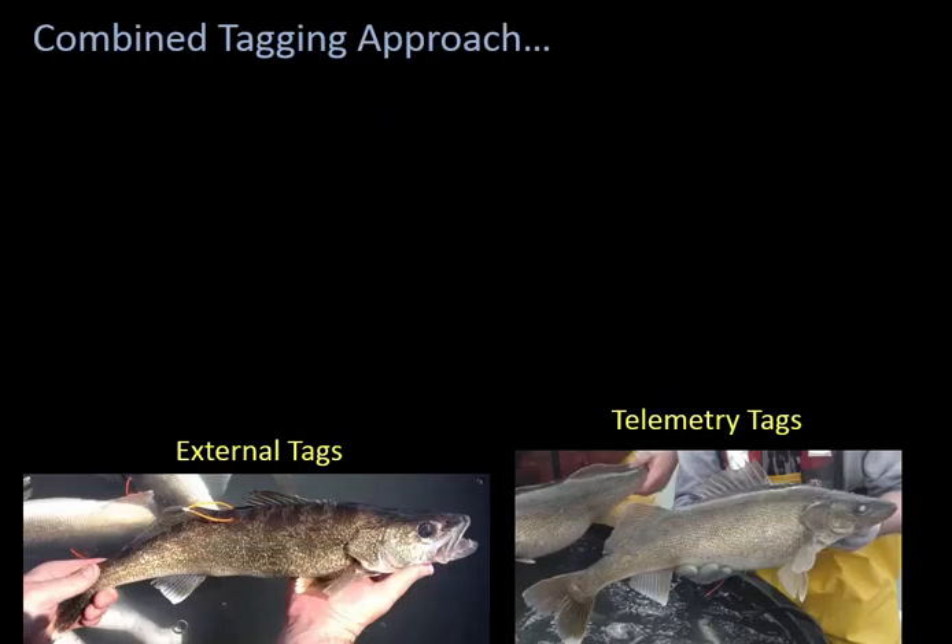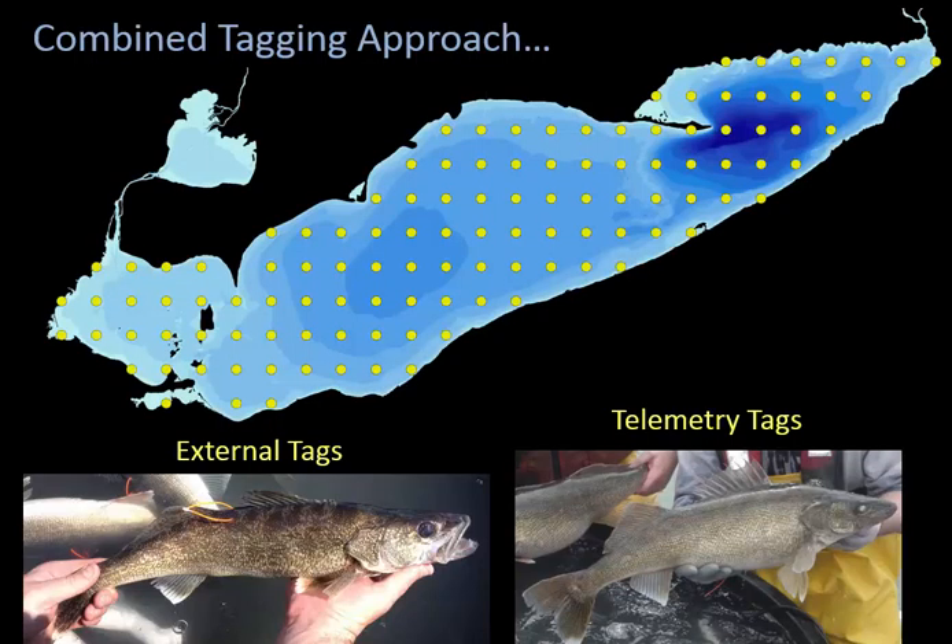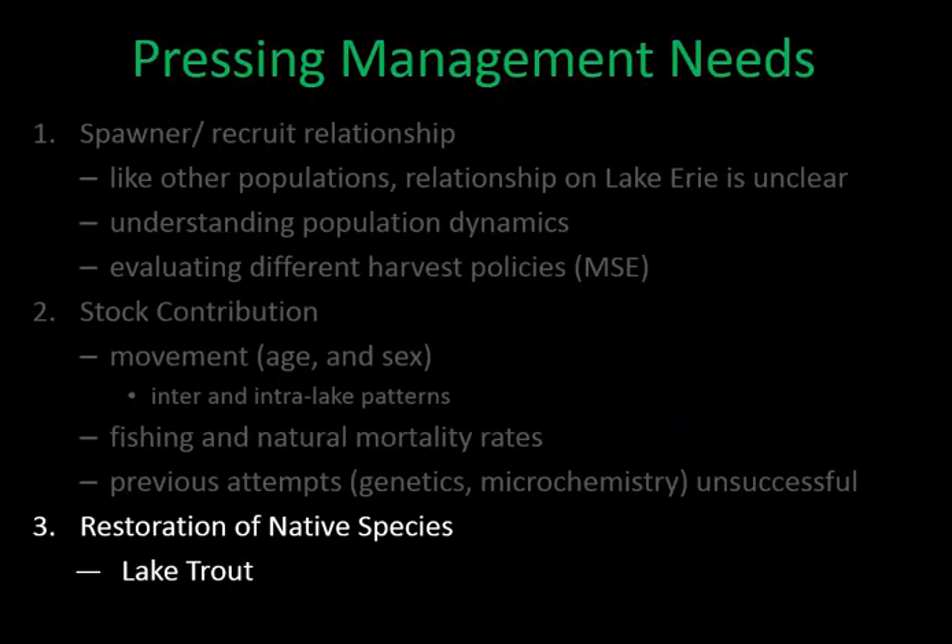In the future, we want to draw on the benefits of both tagging approaches: external traditional tags allow tagging of large numbers of fish, while telemetry tags provide specific detailed information. The WALL-Eye Task Group is considering a combined approach utilizing both external tags and telemetry tags, potentially redistributing receiver deployments across Lake Erie to better understand the unique population dynamics of walleye. We also want to use acoustic telemetry for the restoration of native species in Lake Erie, starting with lake trout.